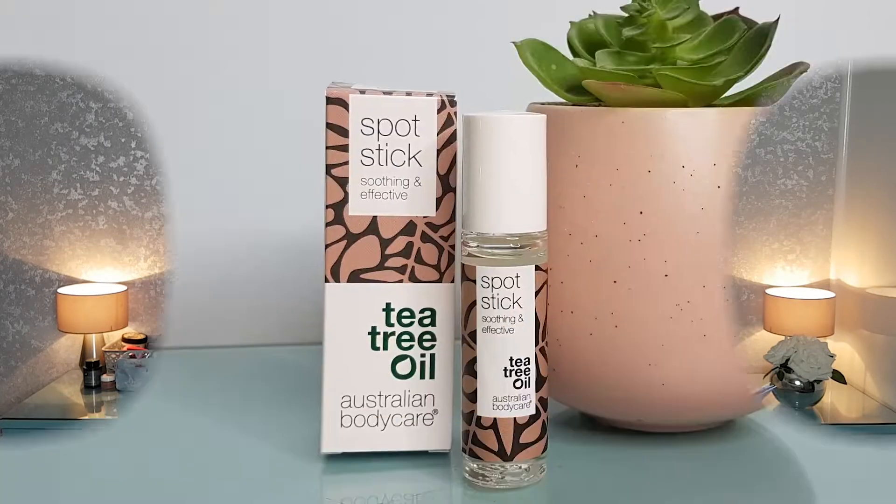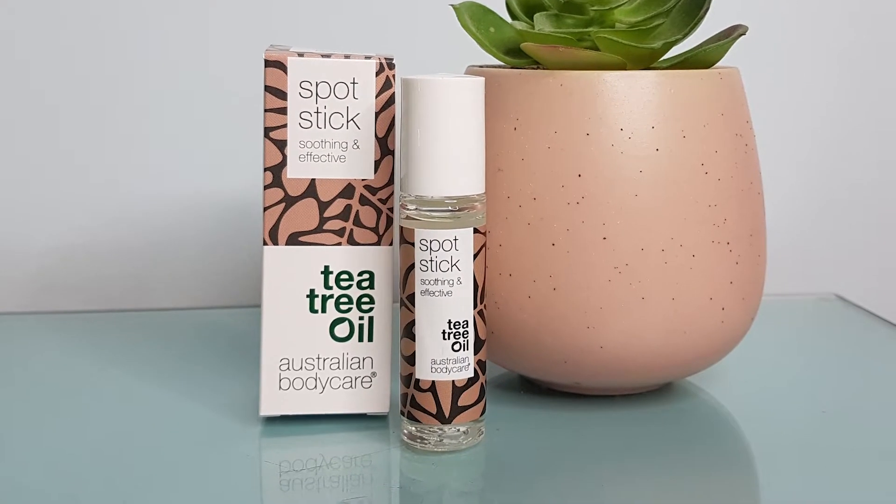Our next item is from Australian Body Care — it's a spot stick worth £9.99. It says: treat spots fast with the Australian Body Care blemish stick, infused with 100% tea tree oil with fantastic antimicrobial and anti-inflammatory properties. Use at the first sign of a breakout to fight bacteria, reduce redness, and speed up the healing process. I'm doing okay on breakouts at the minute but they do pop up now and then, so this will definitely come in useful.